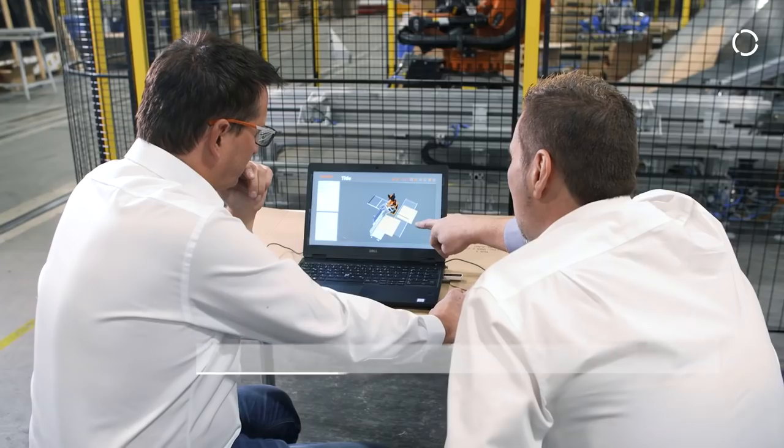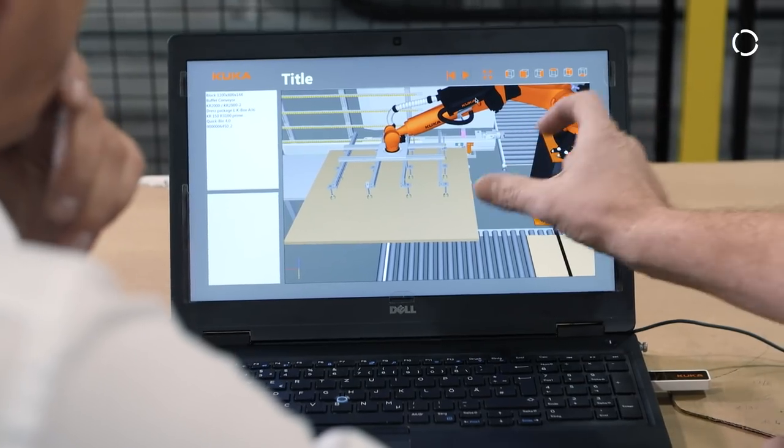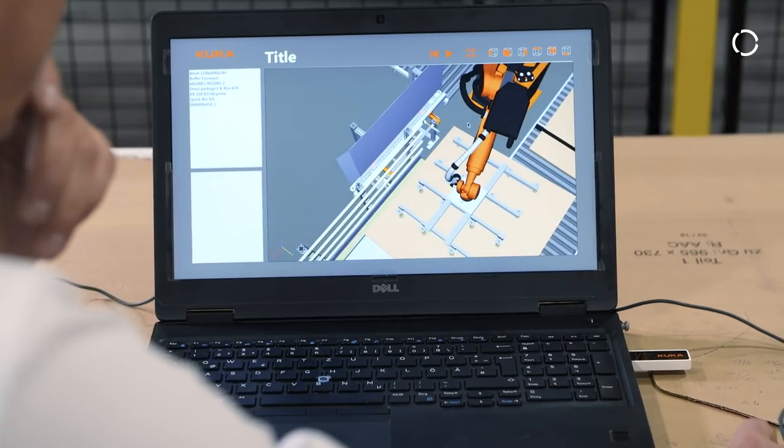My name is Wolfgang Wonka. I work for KUKA. I've been with the company since 1997 and am responsible for application programming at three locations: Augsburg, Sagan and Braunschweig.